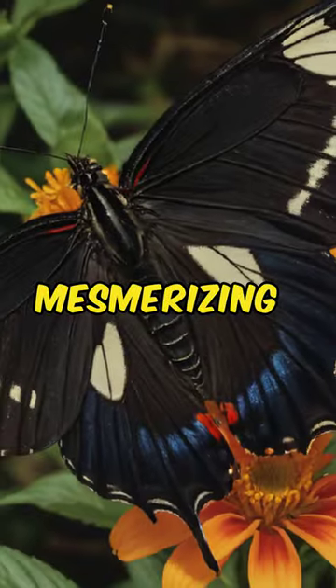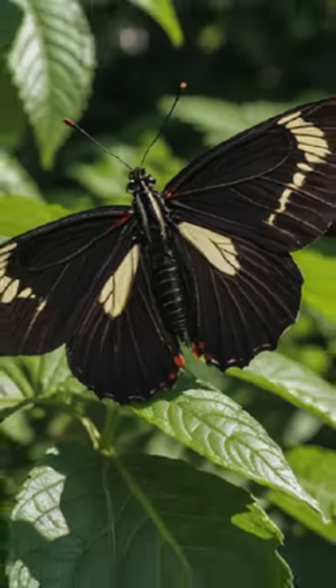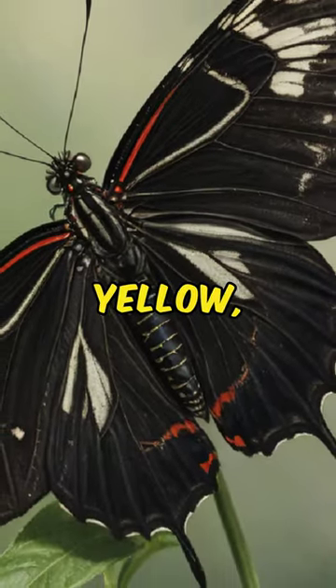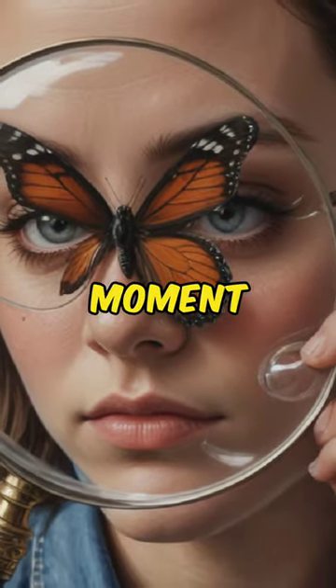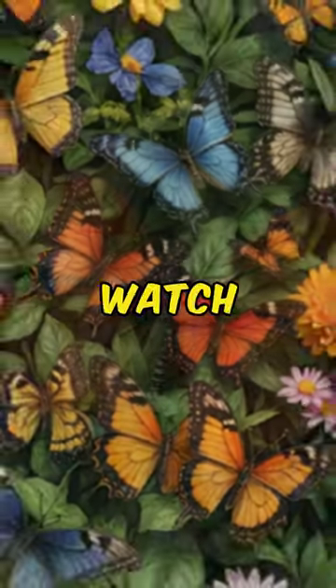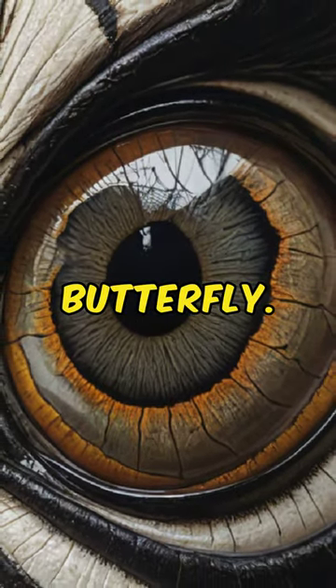We introduce you to the mesmerizing beauty of the Zebra Longwing Butterfly, Heliconius charithonia. With its striking black and white striped wings adorned with accents of bright yellow, this butterfly is a true marvel of nature. Join us for a brief moment of appreciation for one of the most captivating creatures in the insect world. Watch now and immerse yourself in the beauty of the Zebra Longwing Butterfly.